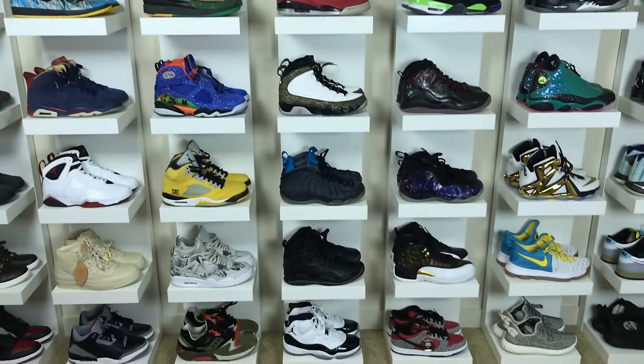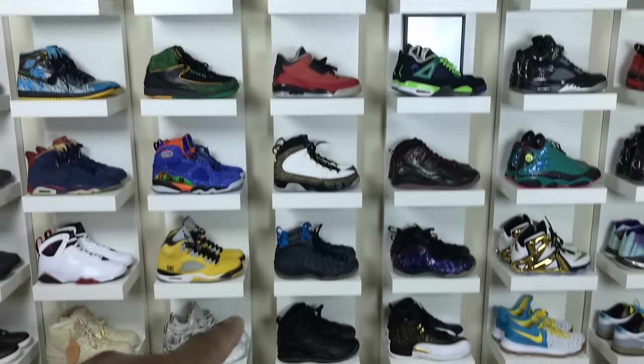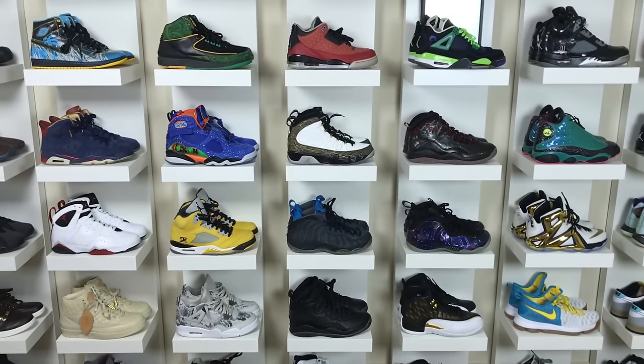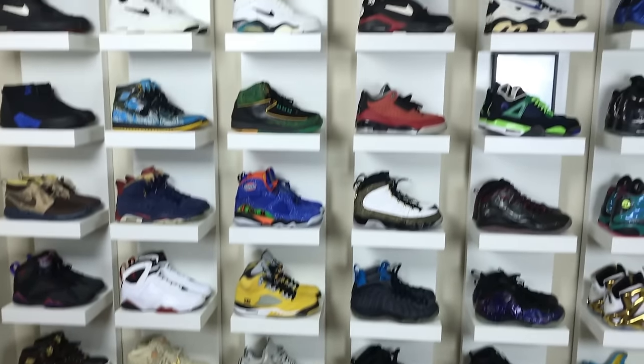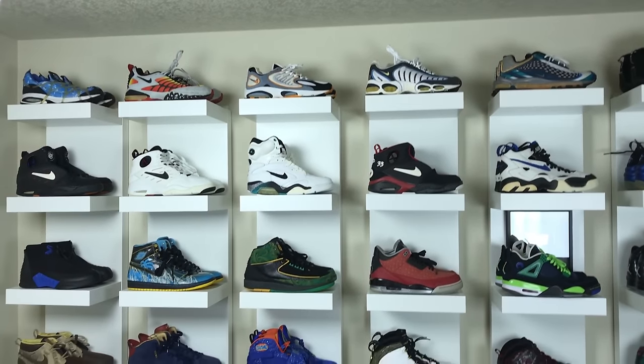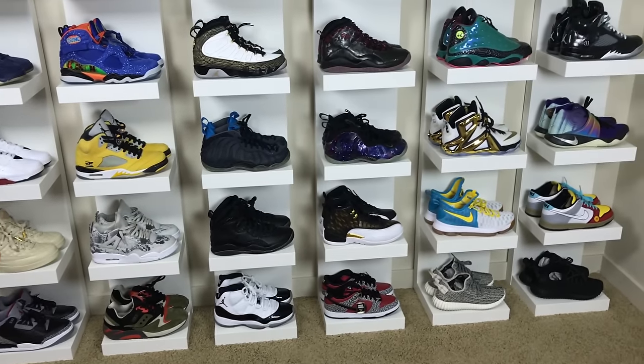If you guys are wondering about the shelves, I got them from Ikea. They're seven tiers - seven up and down. They are about 50 bucks each, so kind of expensive, but it gave me a nice solution for what I wanted. Pretty easy to put together and yeah, this is the end result.